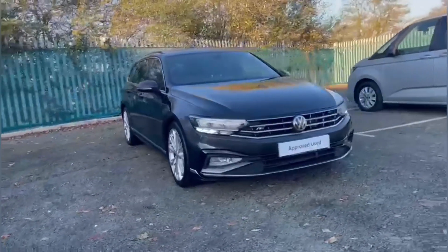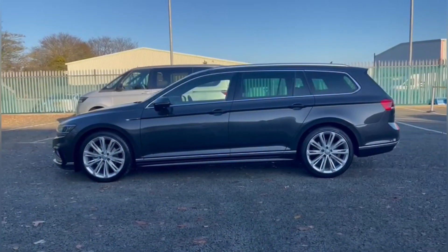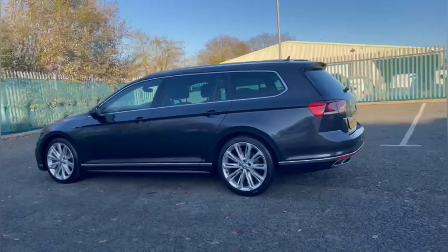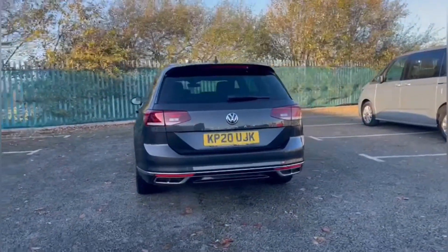It's a 2020 model and it comes with 34,000 miles on the clock from one previous owner. It comes finished in the manganese, a great metallic paintwork, and comes with the 2-litre diesel engine providing 190 PS.